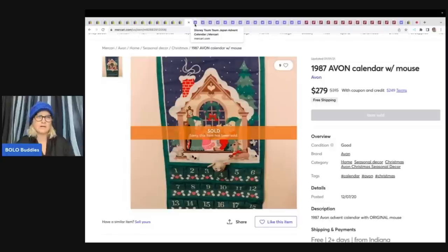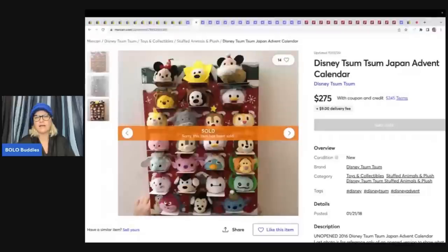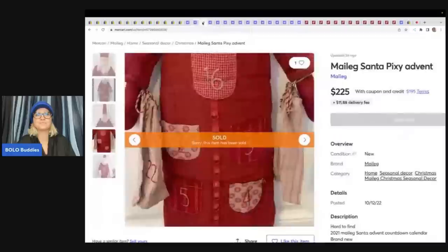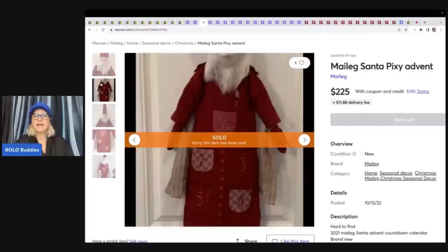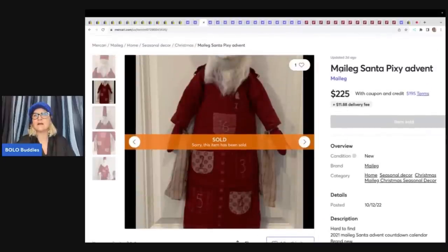Here is a Disney Tsum Tsum Japan Advent Calendar. It says unopened — maybe this is just a picture they found. How cool is this? Definitely keep your eye open for this one. If you find it new it's probably worth more, but even pre-owned, there are collectors that will pay big money. This is a Mailage Santa Pixie Advent. I saw another one that sold for a lot also. It says hard to find, 2021, brand new, smoke-free home. It looks like a Santa plush figure where you put things in different pockets. This sold for $225.